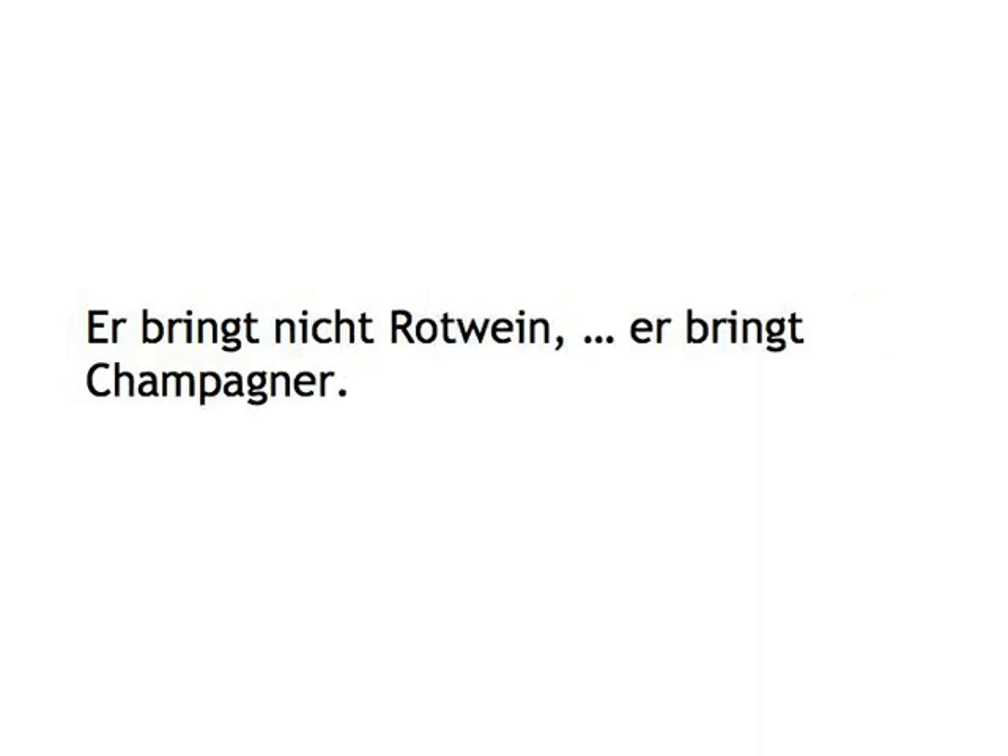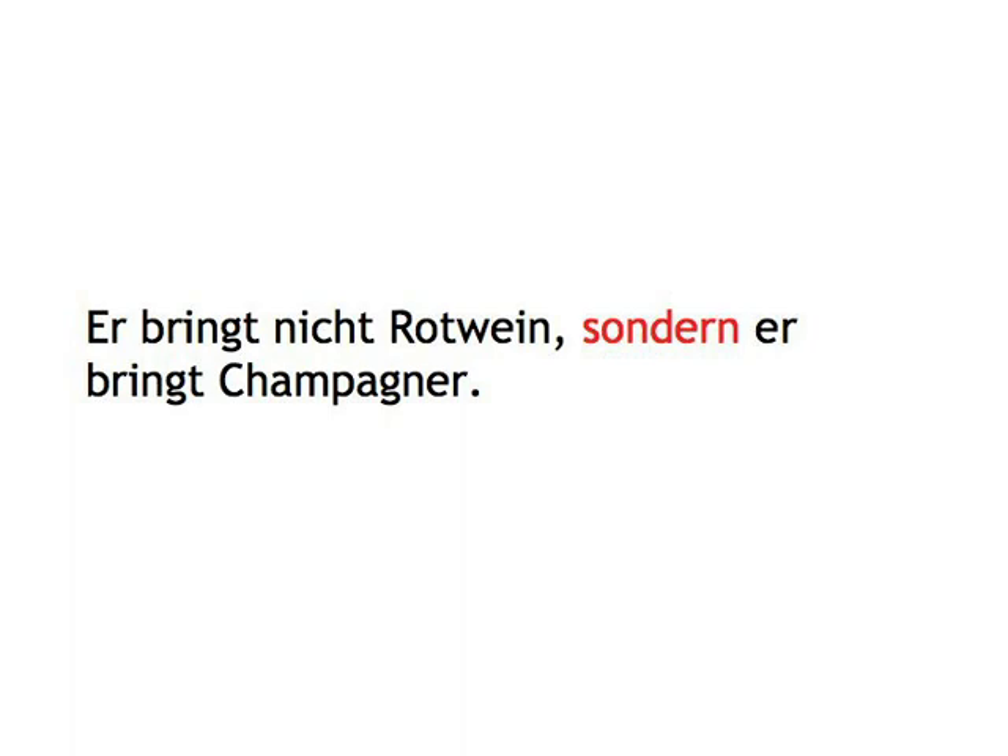Er bringt nicht Rotwein, sondern er bringt Champagner.